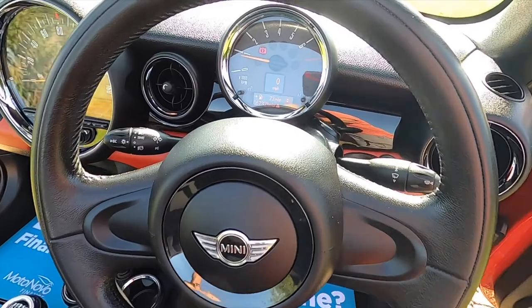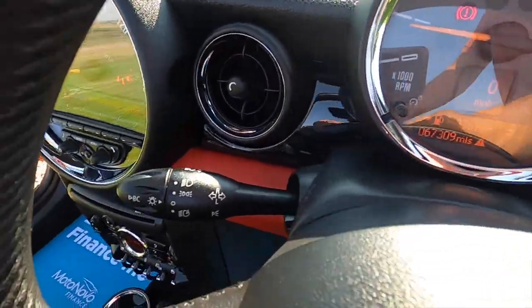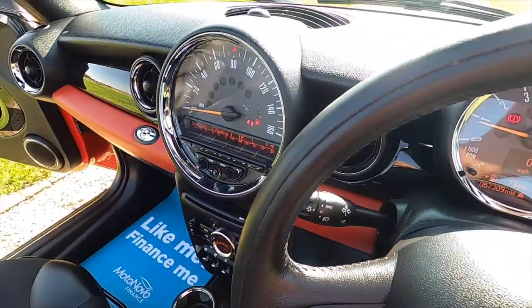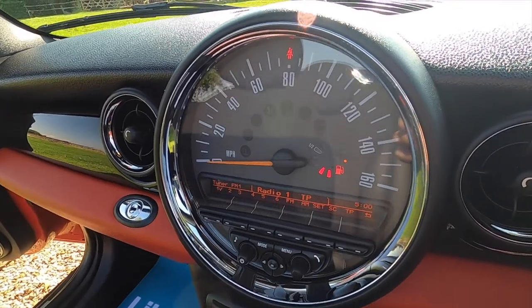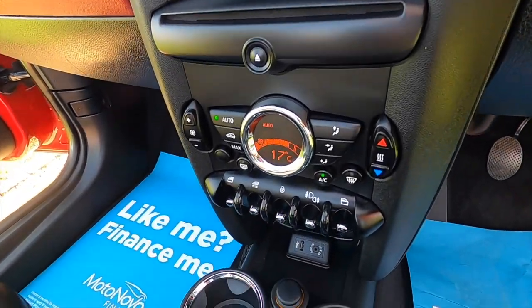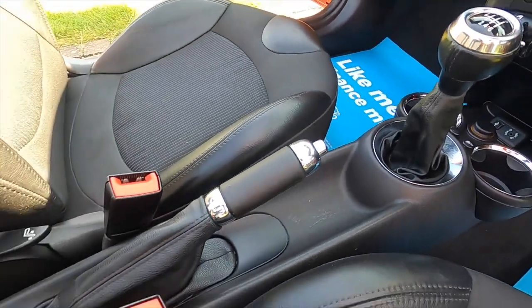It's got the leather steering wheel and it's covered just over 67,000 miles. It's also got the visibility pack which is auto lights, auto wipers and auto dimming rear view mirror. It comes with Bluetooth telephone connectivity, digital radio. Pepper pack models have the climate control, USB and auxiliary input for music.